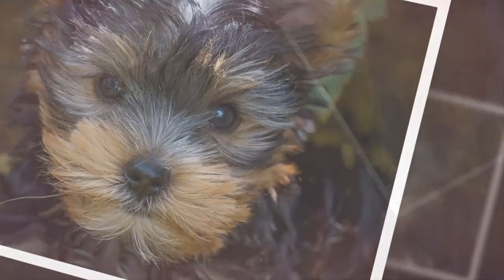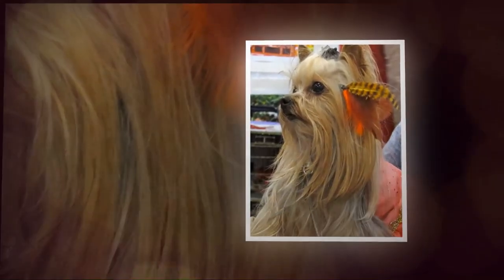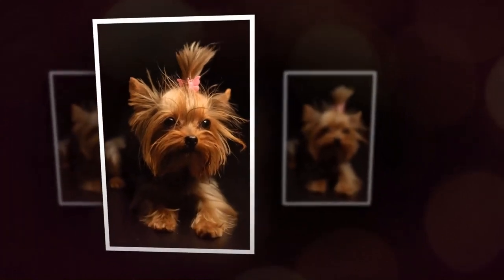Yorkshire Terriers require daily exercise to stay healthy and happy. They enjoy short walks, playtime, and interactive toys.